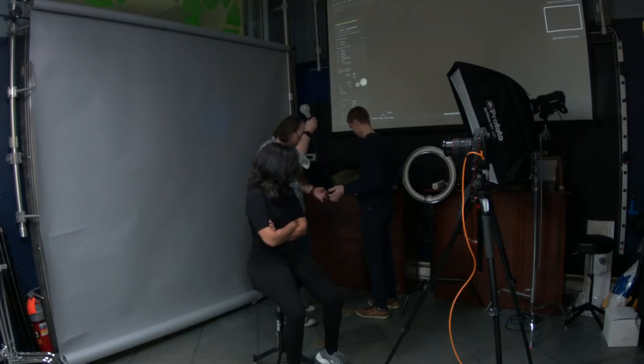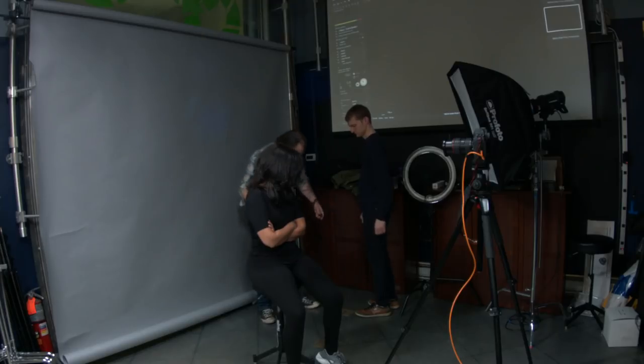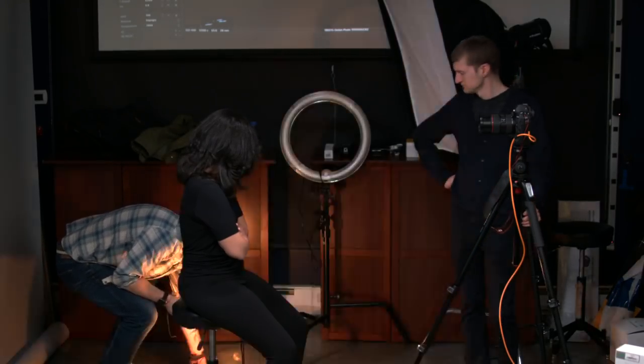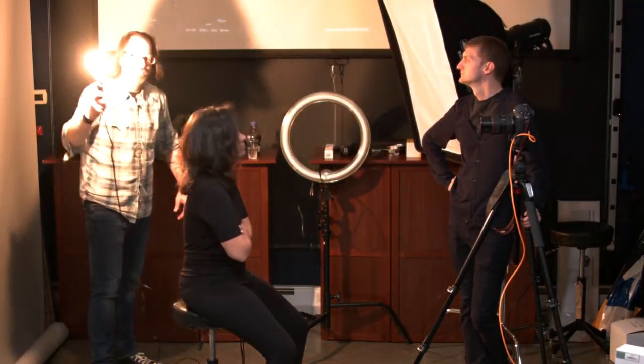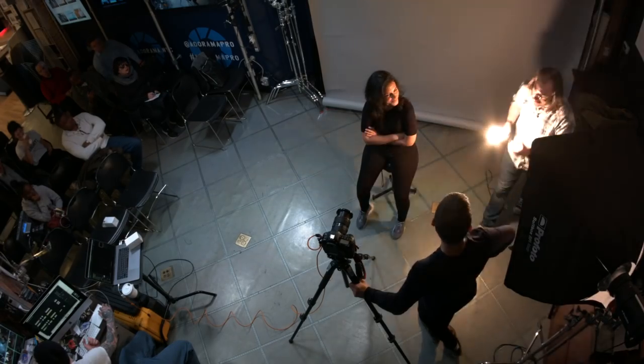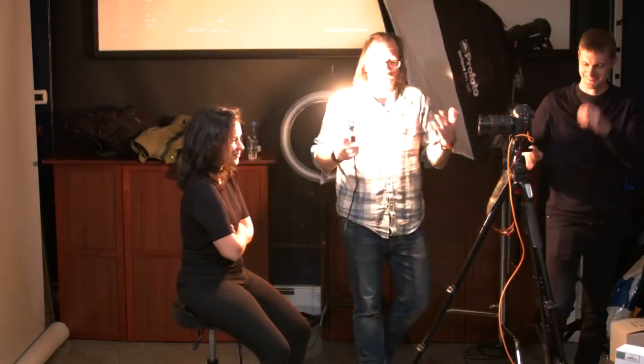We'll plug it in first. This just plugs right into wherever you've got an outlet. You can see it's 250 watts — it's very bright.